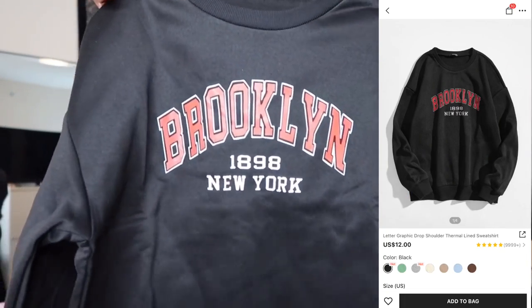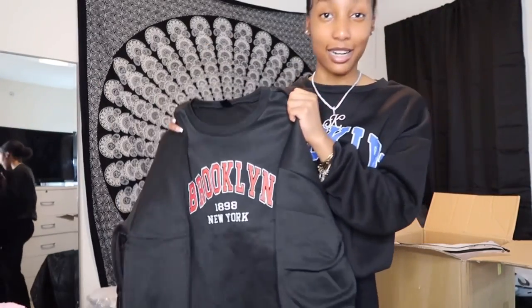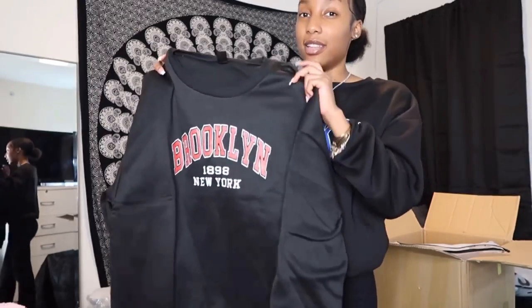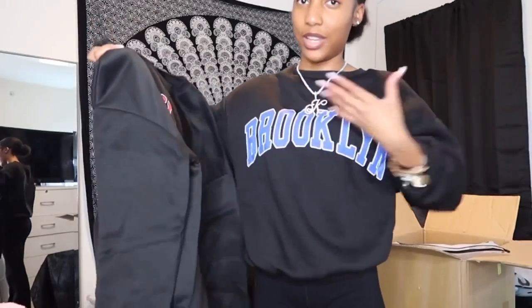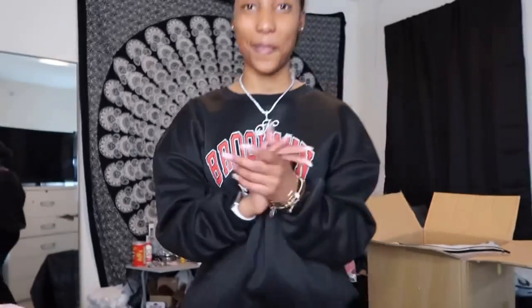This next sweatshirt says 'Brooklyn New York 1898' again — you would think I'm from Brooklyn with how much stuff I got that says that, but I just really like the way it looks. This one comes a little more baggy and I love the baggy look. I love it when it's baggy through the body and the arms are like this — it's giving, it's giving good. I really like this sweater.